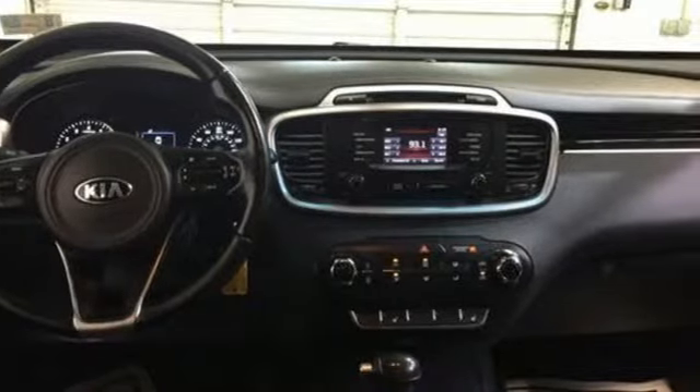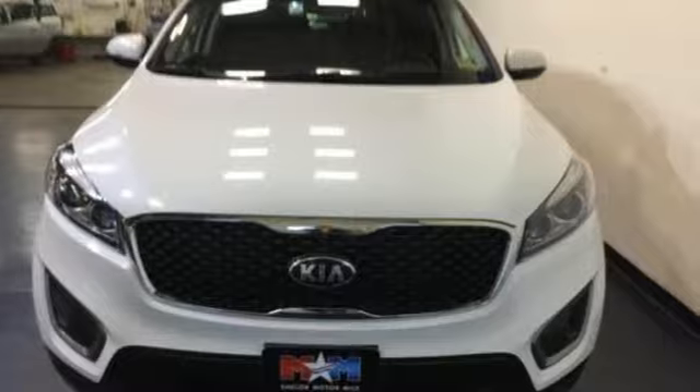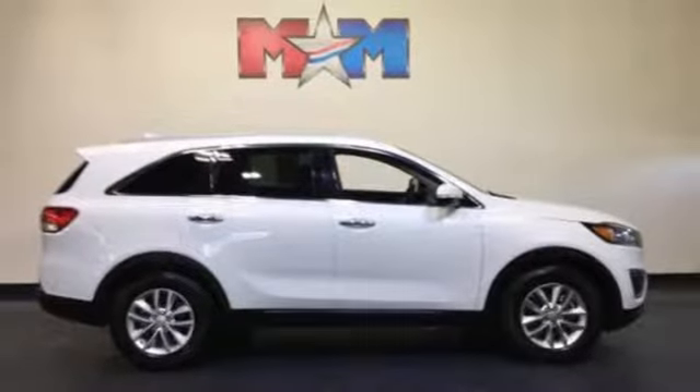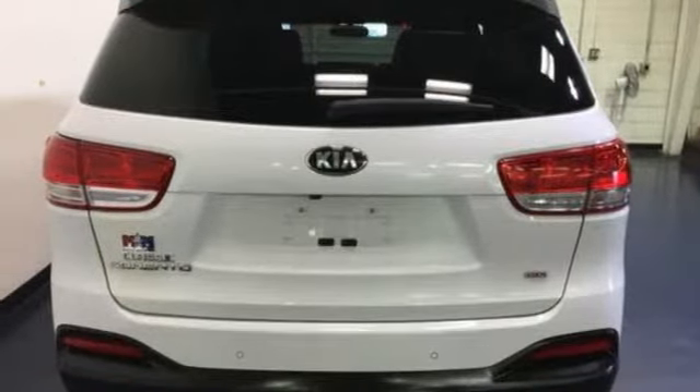Bluetooth wireless audio streaming, power heated mirrors, manual telescoping steering column, manual tilting steering column, inline four-cylinder engine, aluminum wheels, gas pressurized shocks, and automatic transmission. Experience it for yourself today.